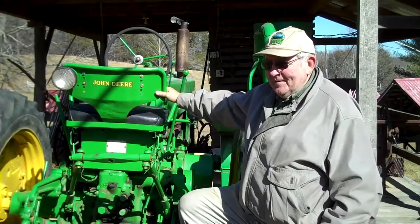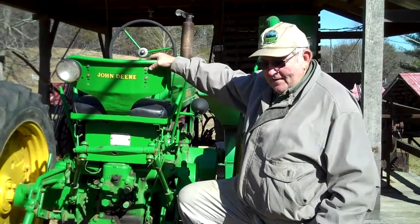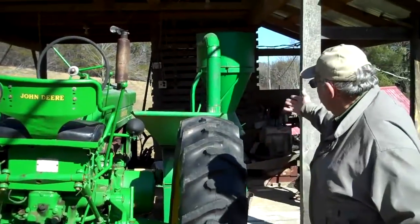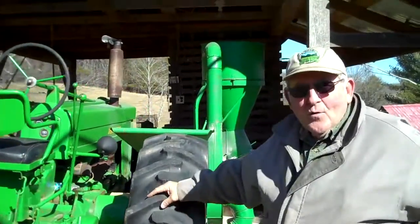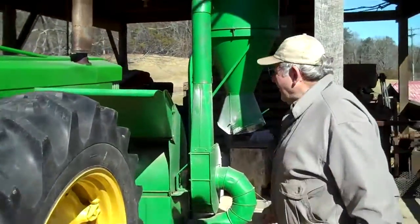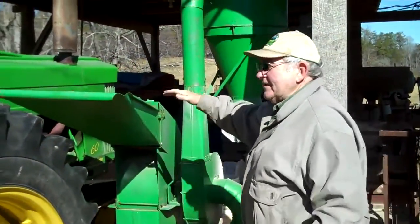It's in good shape, and what we're doing with it here is powering a hammer mill that is used to grind corn, whole kernel corn, for Troy and Sons distillery operations.